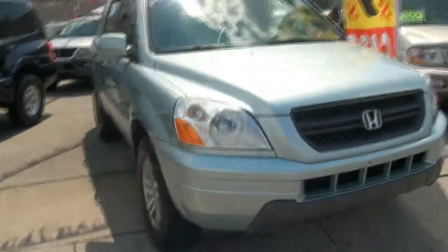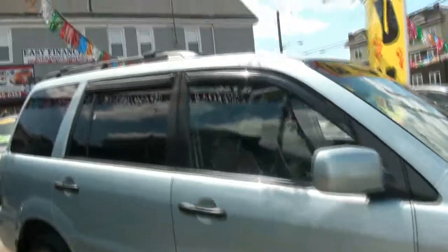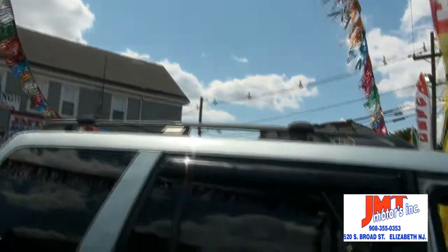Really hot looking Honda Pilot EXL from 2003, very nice color, has the rain guards. Yokohama Geolandar tires look very aggressive, has the bars on the top.